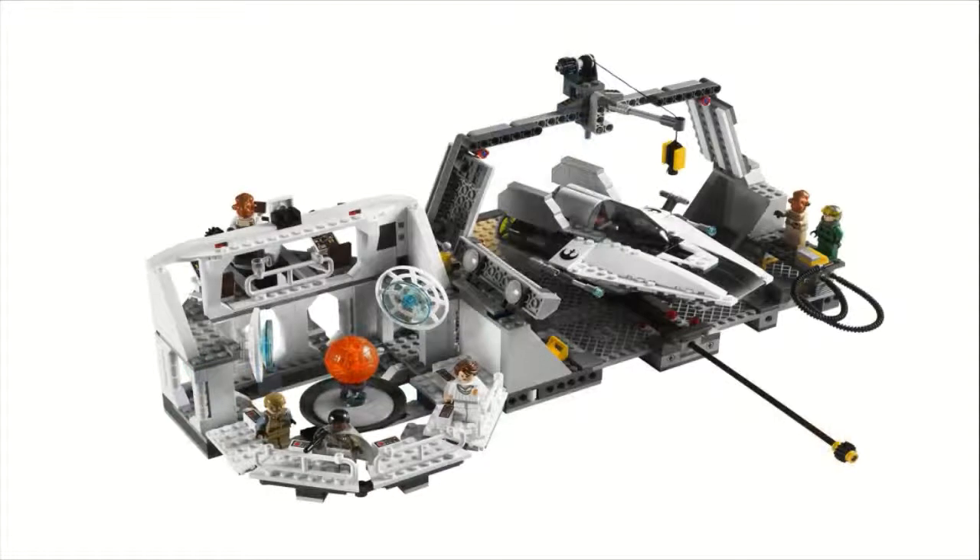Moving on to number 9, we have the Home One Mon Calamari Star Cruiser. This one sold for $110 and came with 789 pieces. This was one of the 10th Anniversary Star Wars sets — the fan-voted one that they decided to make based on the fans. It came with 6 minifigures: Mon Mothma, Crix Madine, who is the officer standing next to Lando Calrissian. You get a Rebel A-Wing pilot, Admiral Ackbar, and a Mon Calamari officer. Every single minifigure in this set except Admiral Ackbar is actually exclusive to this set, which is very cool.